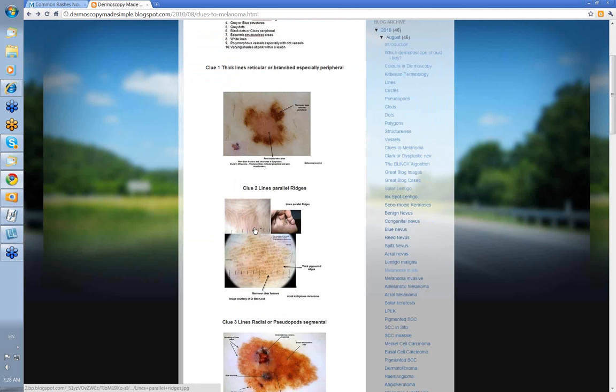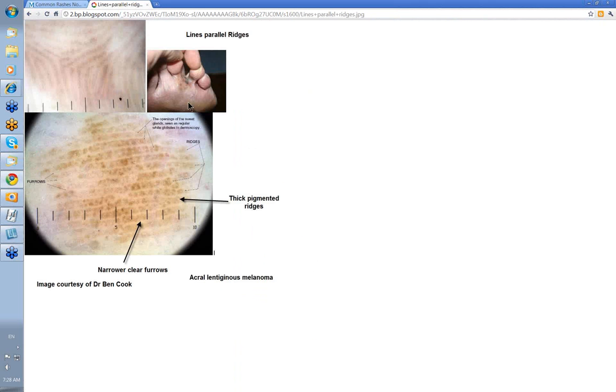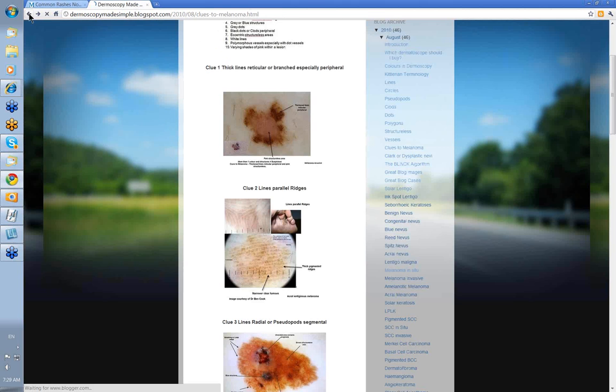Now, lines parallel ridges on the sole of the foot — here's the acral lentiginous melanoma. These are the pigmented ridges and these white areas here are the furrows. So you've got the thickened pigmented ridges and the narrower clear furrows either side of them. This is an acral lentiginous melanoma, and this shows it nicely in this particular image. You wouldn't go past the clinical anyway — you don't need a dermatoscope to make a diagnosis of melanoma in that case.